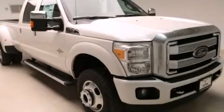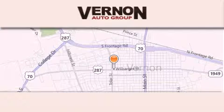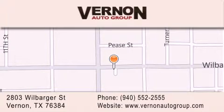Stop by today and test drive this vehicle for yourself. Vernon Auto Group is located at 2803 Wilbarger Street in Vernon. Our goal is to exceed all of your expectations to ensure that you'll return for future visits.